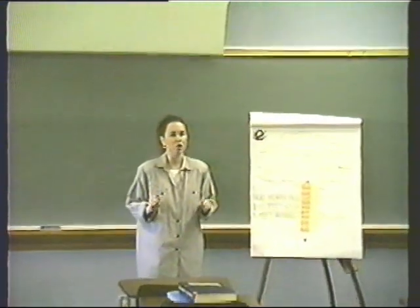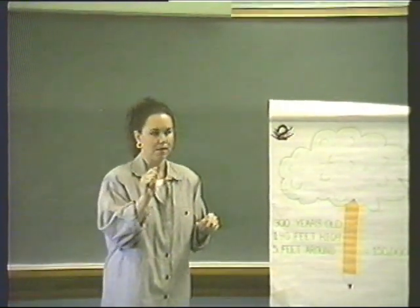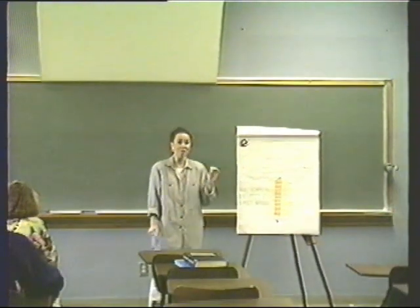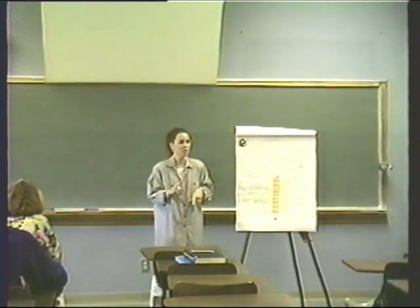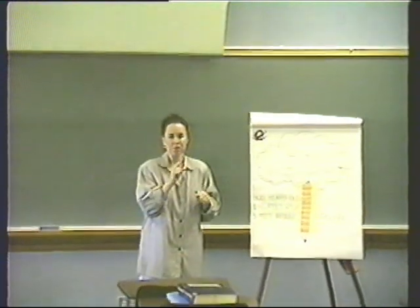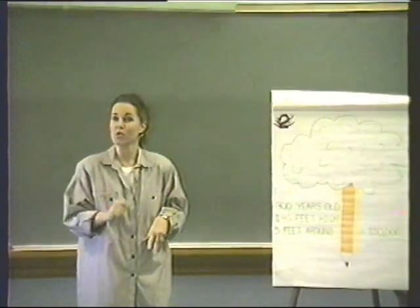Six billion pencils a year are manufactured throughout the world in 40 different countries. If we take six billion pencils divided by one large tree, we get 40,000 trees that are cut down every year to produce pencils for us, which we then proceed to sharpen into nothingness. Six billion pencils is a whole lot of pencils — it's also a whole lot of paint, which brings us to burning question number three.